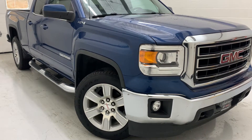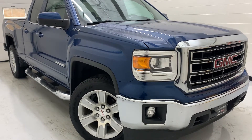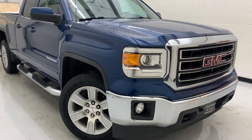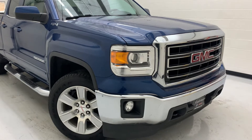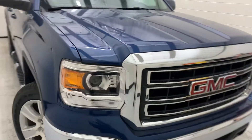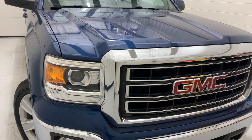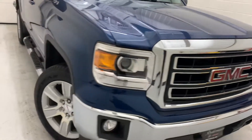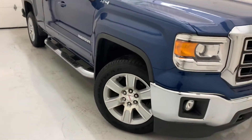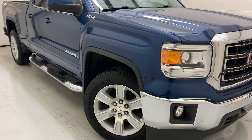Hello there, thank you for coming to check out this 2015 GMC Sierra here at Steichmann Buick GMC. This is an SLE trim level. It is powered by the 5.3 V8 matched with a six-speed automatic transmission that will put out 355 horsepower and 383 pound-feet of torque. It will also give you up to 16 miles per gallon in the city and 22 on the highway.